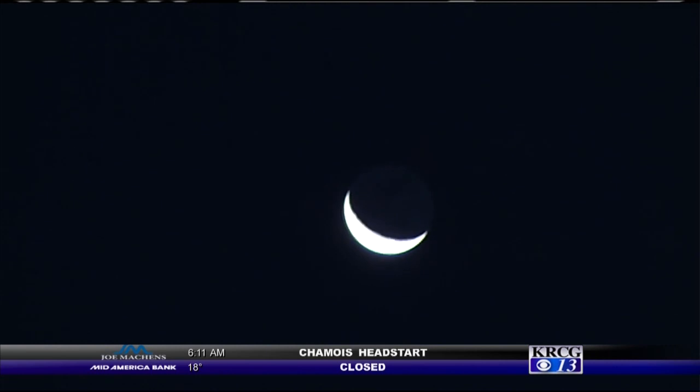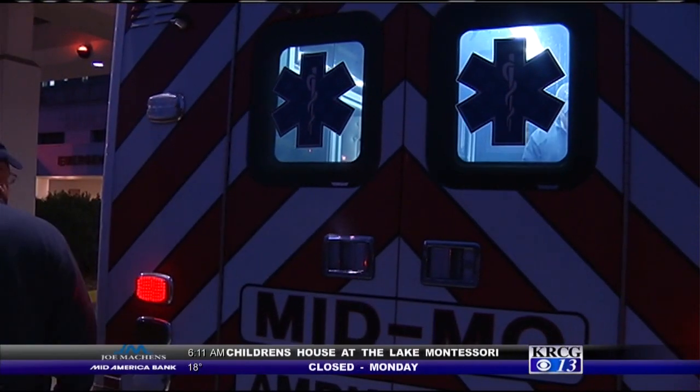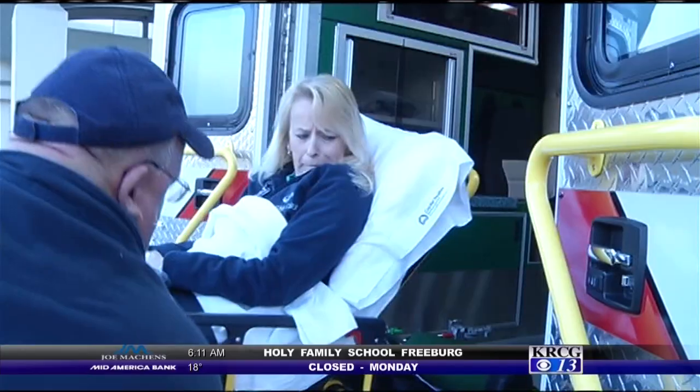Long before sunrise on October 19th, staff at SSM Health St. Mary's Hospital in Jefferson City were preparing patients for transport.